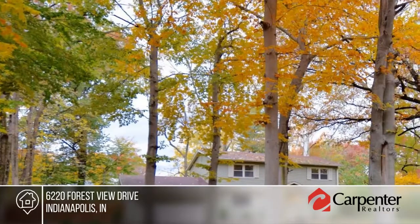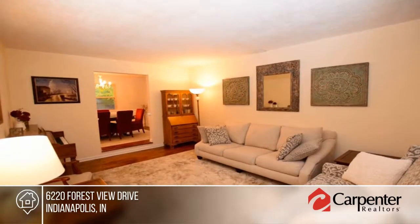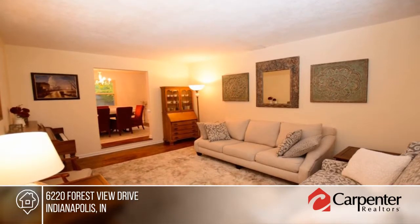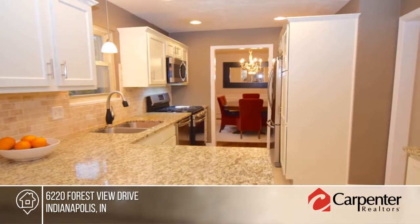Take a look at this gorgeous four-bedroom home at the end of a quiet cul-de-sac in a tree-lined Washington Township neighborhood. This home sits in a park-like setting within minutes of Broad Ripple, Holiday Park, and there's an easy commute to downtown.